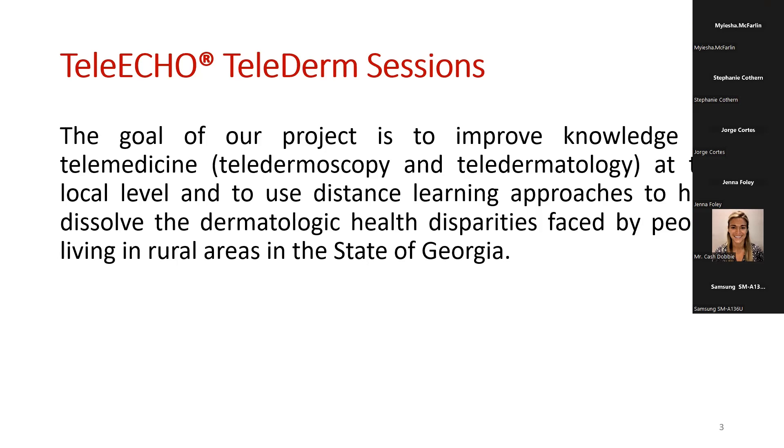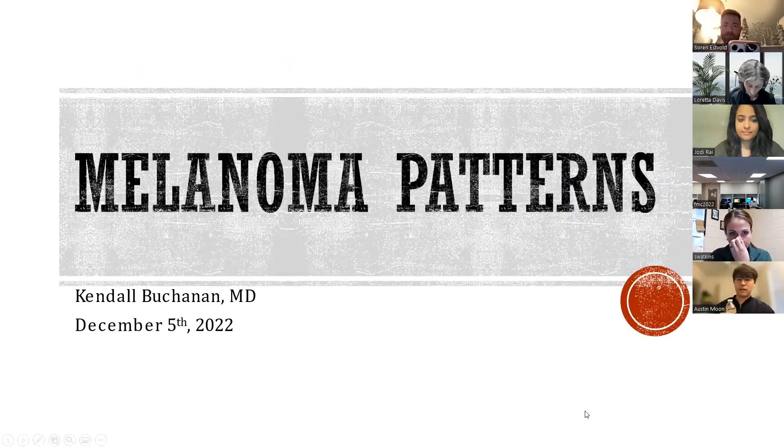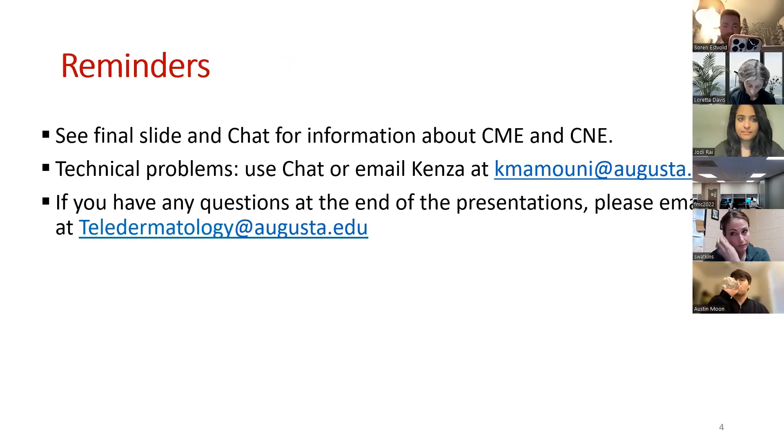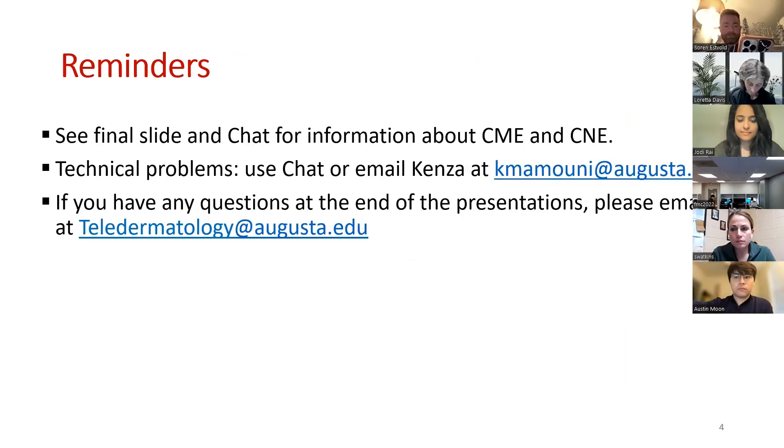There will be some information later about CME on the final slide, and we'll also put that information in the chat. You can use the chat for problems, or you can email Kenza Mamouni at KMamouni@Augusta.edu. Questions at any time throughout the presentation can be entered into the chat and we'll be monitoring that.